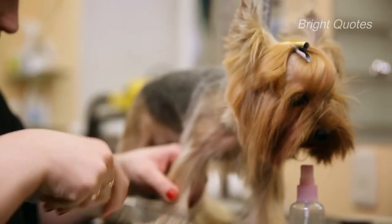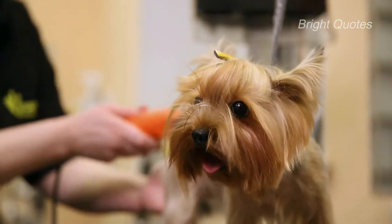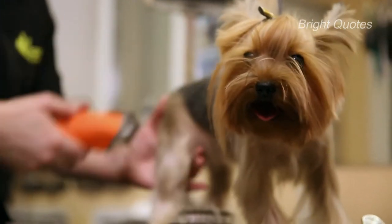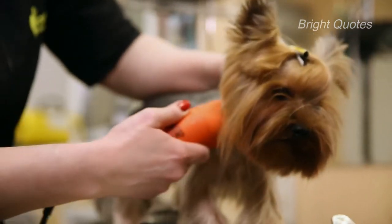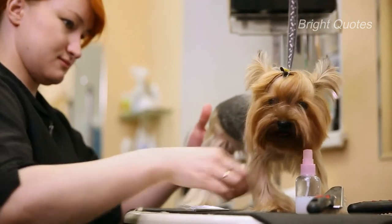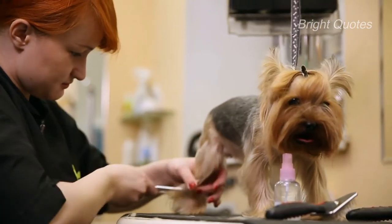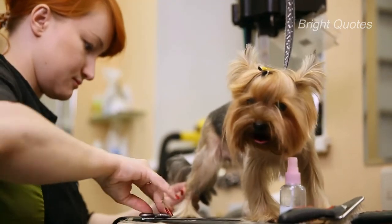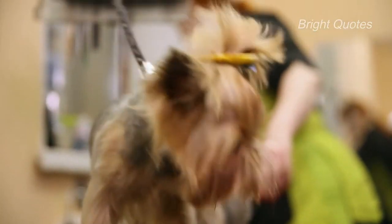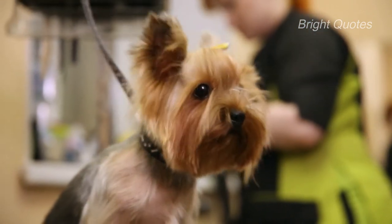Apart from all these, shipping fees and the size of the Yorkie puppy also impact their price. For instance, teacup Yorkies are typically sold at a much higher cost than standard ones because they are harder to breed. The average cost of adopting a Yorkshire Terrier from a rescue is around $150 to $600, varying depending on factors such as physical and behavioral exams, medication, spay or neuter surgery, and vaccines.